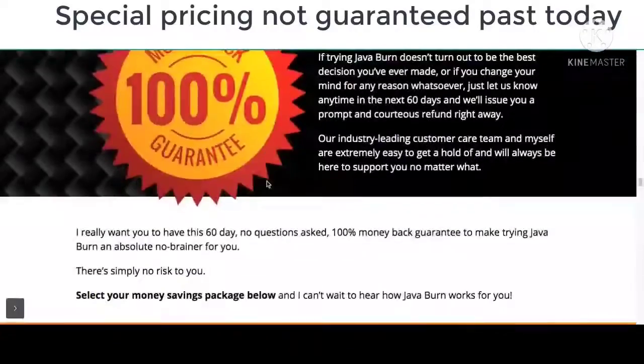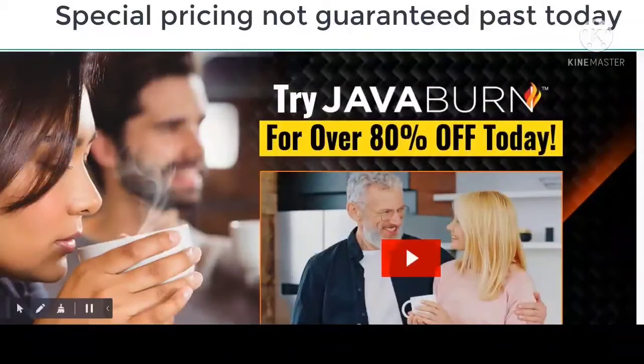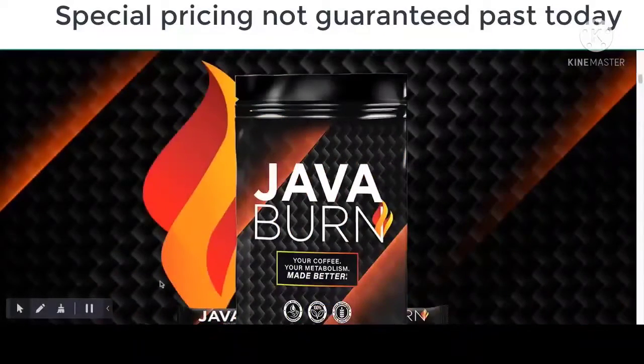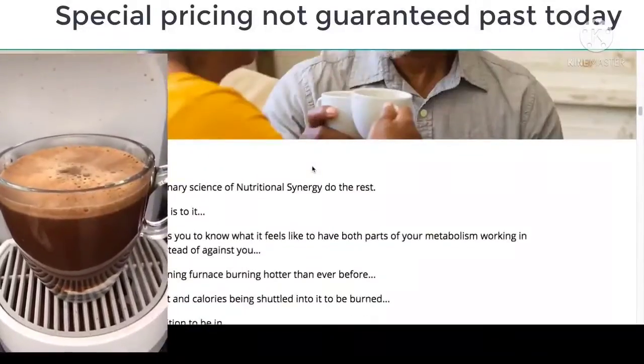Hi guys, my name is Sophie. Burning fat or losing weight is a goal of almost every other person, and Java Burn promises to be the perfect solution with its unique mix of components and has shown promising results in helping achieve fitness goals. But there's more to the story than just that.